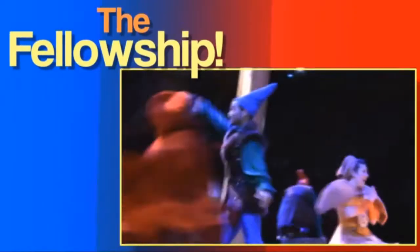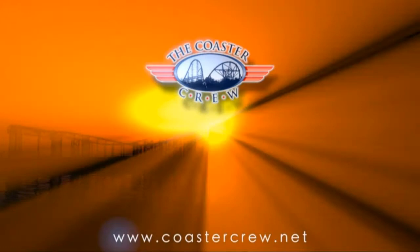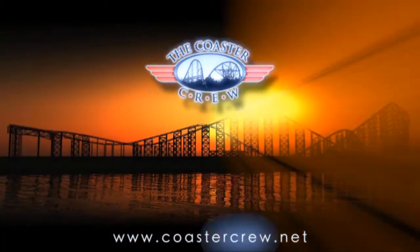This YouTube video was presented by Screamscape, your ultimate guide to theme parks. Oh my god, that was so much fun!